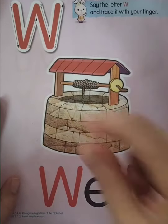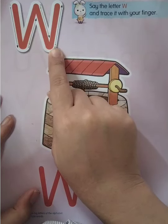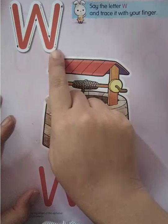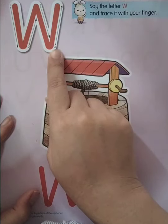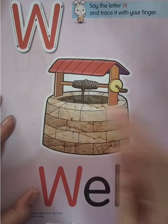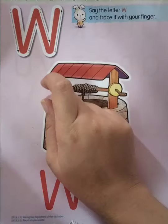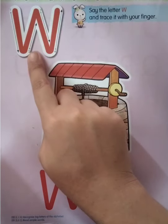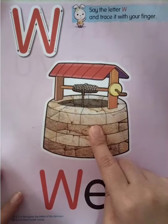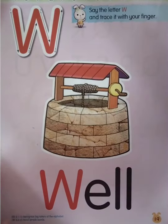After letter V is letter W. Good job — W. Everyone say W. W for well. Very good! Once again — W, W for well. Okay, so this one is well, right? Good job. So that's all about our English topic today.